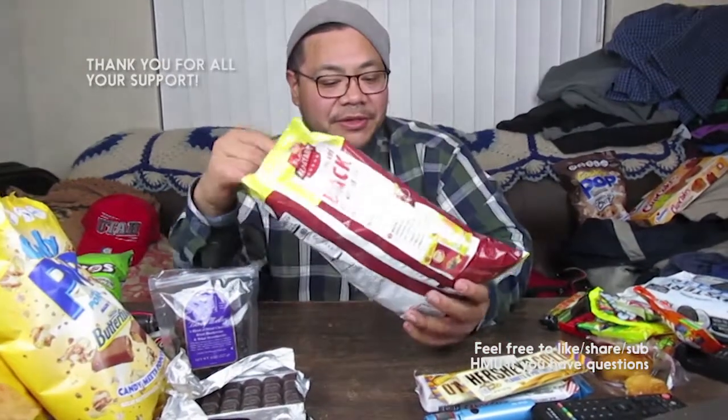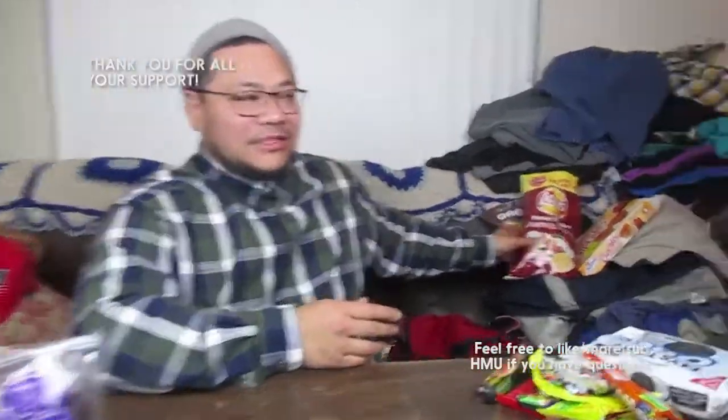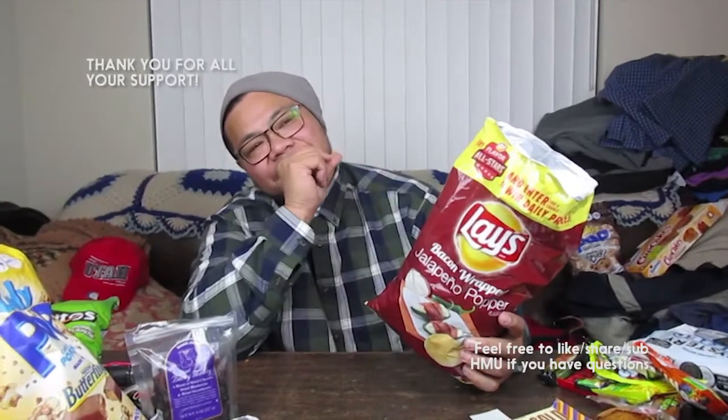Next is the bacon wrapped jalapeño popper chip. I don't know why I ended up with two jalapeño ones. I'm not a big fan of these unique flavor profile things. This is absolutely gross — the bacon wrapped jalapeño one is absolutely disgusting. It tastes like soda butter. Hard no.